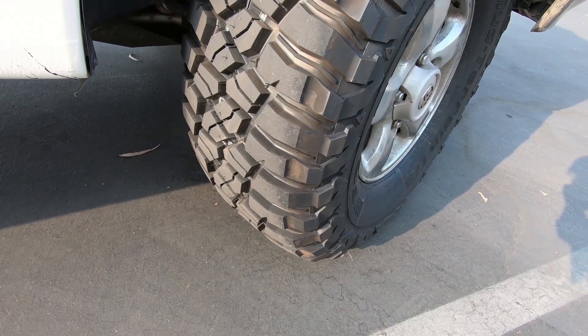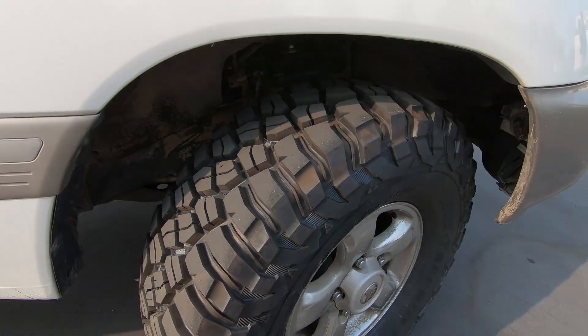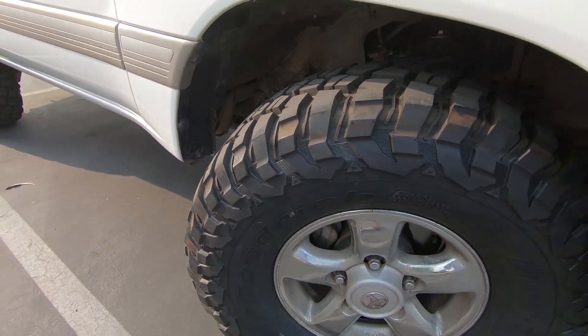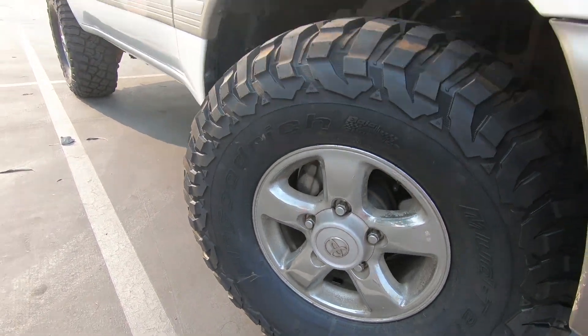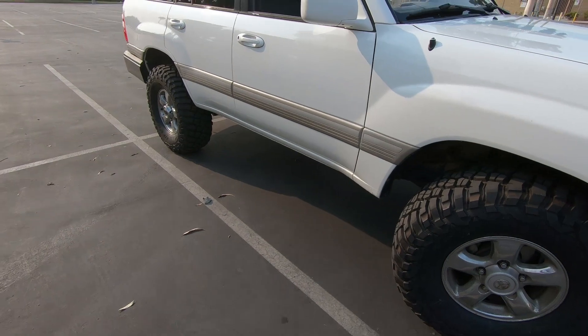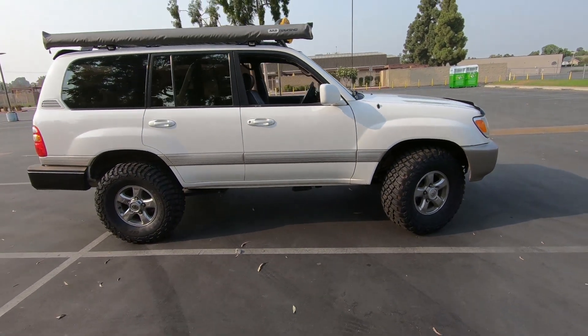I finally got the new tires installed yesterday and they are amazing. It looks so much better, so much more aggressive than the old KO2s — these KM3s look the business. They're a 315/75/16, in case anybody's wondering what size fits the Land Cruiser and looks good. Next up let's take this for a spin and see how it drives.